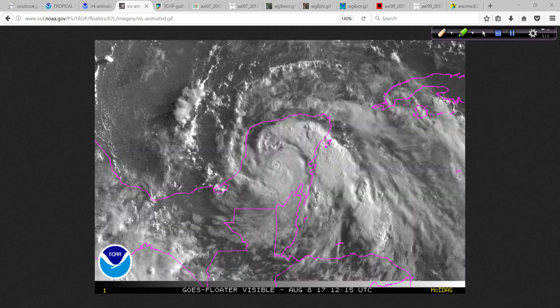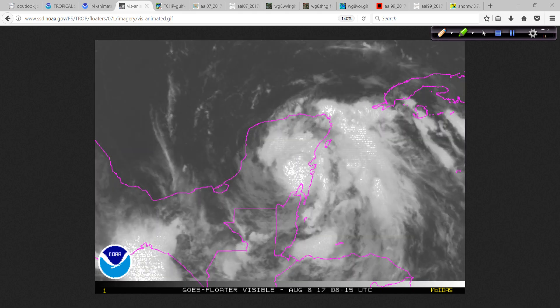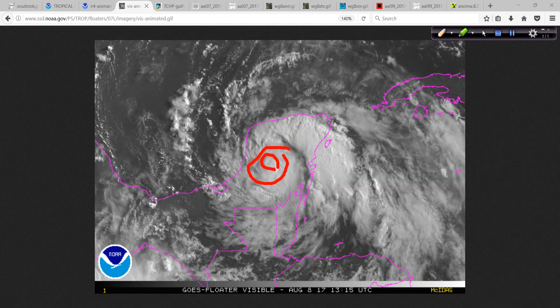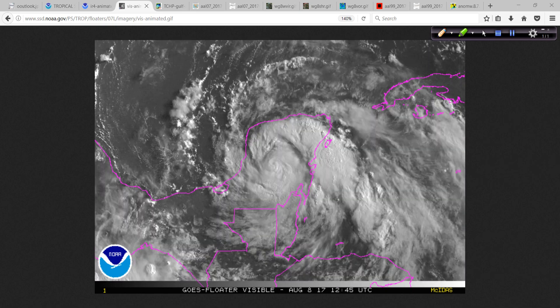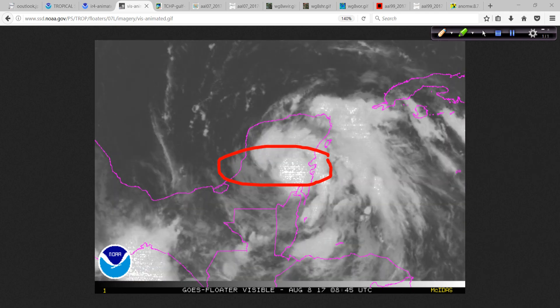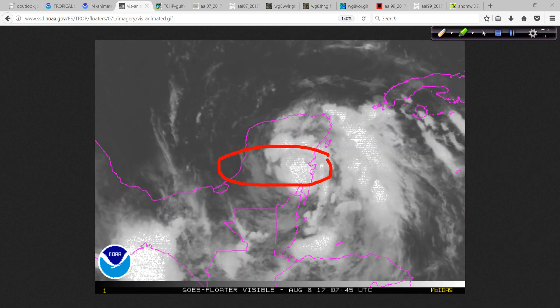The second thing — over land, interestingly enough — Franklin has tightened up. You can see the center of circulation right in there, and it even looks like an eye tried to appear for a brief time. So the core of the system is intact and wasn't disrupted much. And if anything, the core may have become better organized due, believe it or not, to the frictional effects of land — much like we saw with Tropical Storm Fay over South Florida in 2008, where it actually became better organized even while over land.